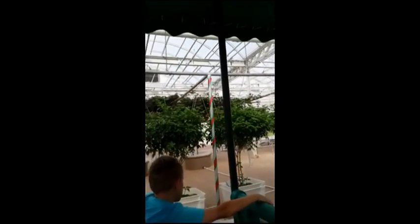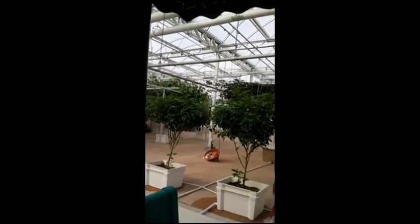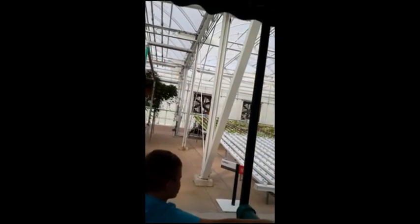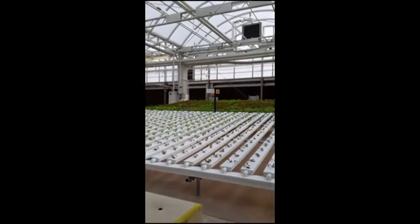We're growing lettuce using our nutrient film system. This technique precisely controls and recycles water and nutrients. With it, we can produce over 27,000 heads of lettuce a year in this one small area.